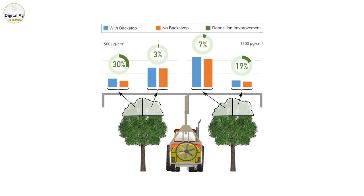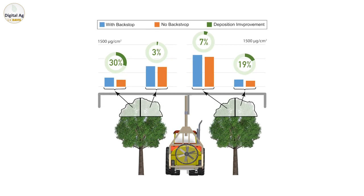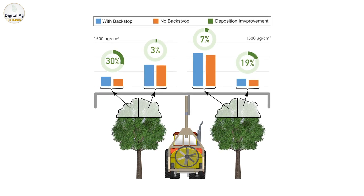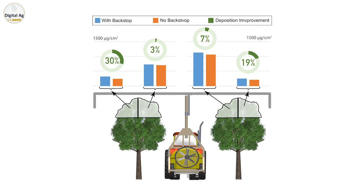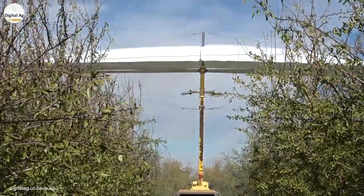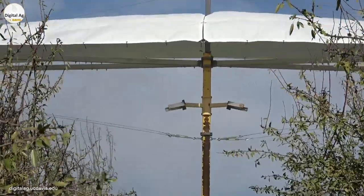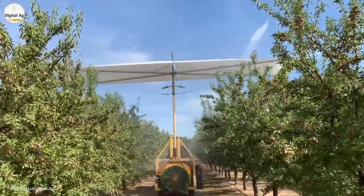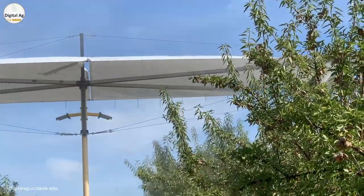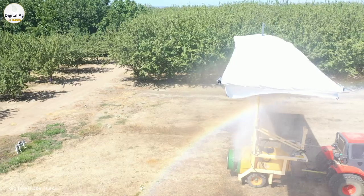Using leaf sampling, we found that the spray backstop technique for reducing drift potential does not change overall canopy deposition, while it potentially helps to improve deposition on treetops. Since the backstop system blocks the spray cloud above the trees, the sprayer can be adjusted for finer droplets and more air, which will potentially improve deposition on the top sections of the canopy that would otherwise receive poor spray coverage.